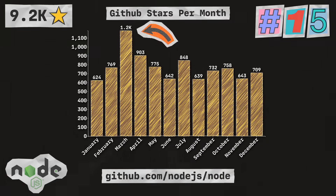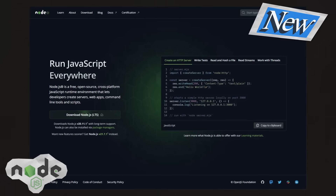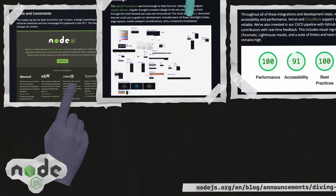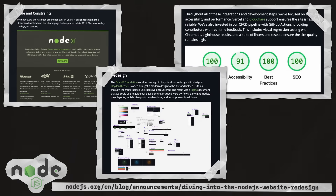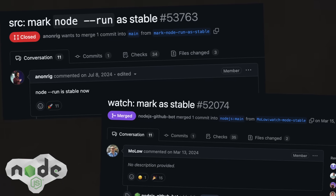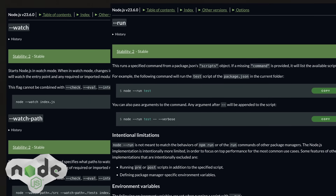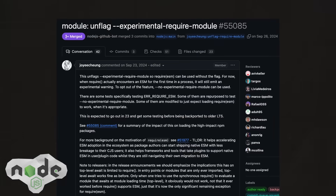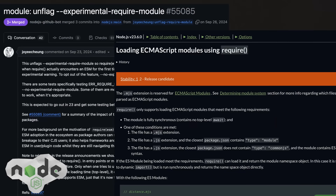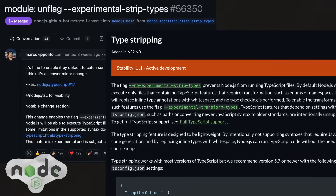March was a really big month for Node.js because they launched the redesign of their website, built with Next.js — the culmination of years of collaboration and work by the Node.js team and others. Node also stabilized several features this year, including watch mode and the ability to run NPM scripts directly. They also removed command line flags for more experimental features like requiring ESM modules and the long-awaited ability to run TypeScript directly with Node via type stripping.